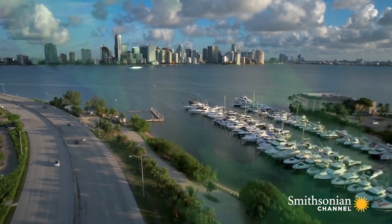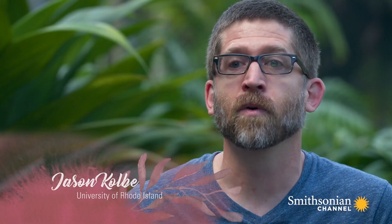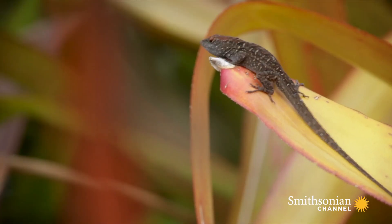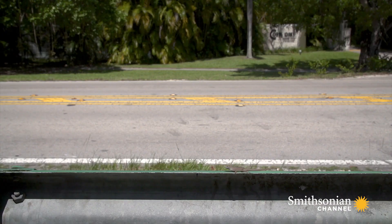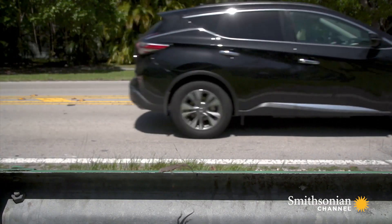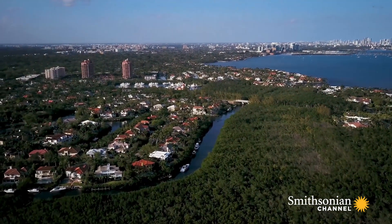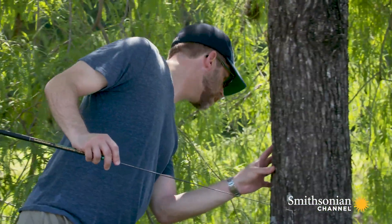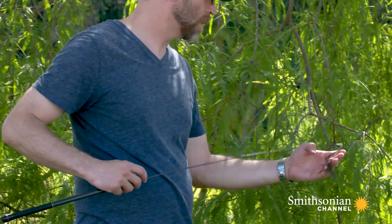An invasive species is a species that is causing negative economic or ecological impacts for the native species that it encounters. Two features of invasions are often their high population density and their rapid range expansion in a non-native area. One of the reasons for studying biological invasions is because it gives us insights into what happens when a species encounters a novel environment.